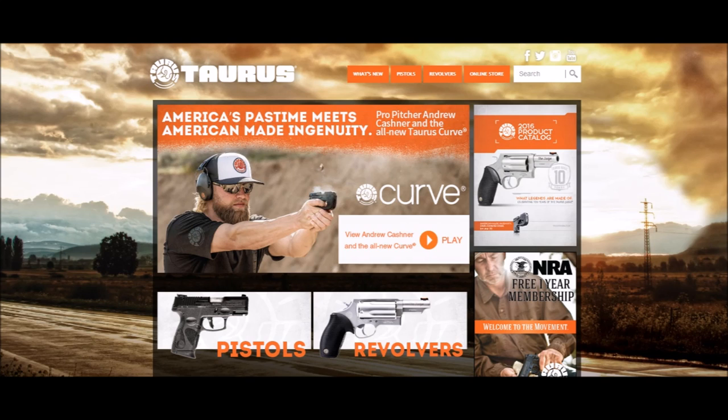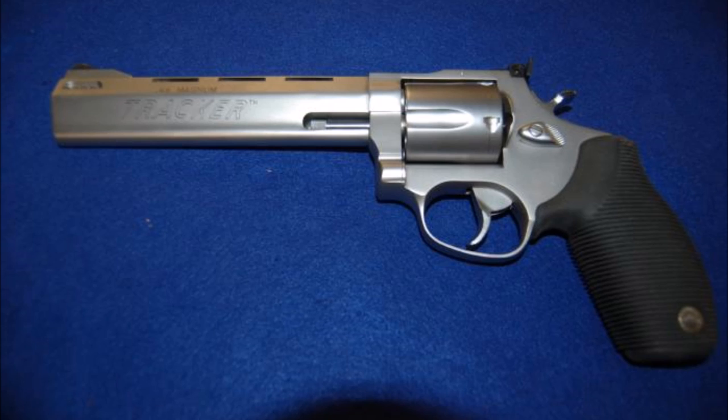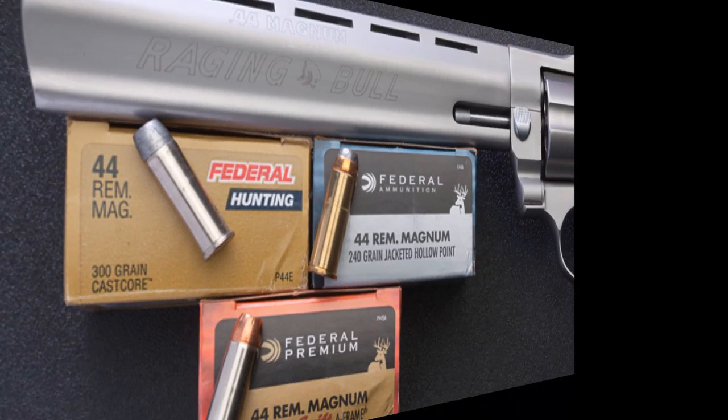Number five: Taurus. While not providing as many chamberings as some others, Taurus does provide some big ones, and even has provided further options in the past, meaning the used revolver market can make things even more interesting. The two most well-known series of revolvers they offer are the Tracker series, which is chambered in .44 Magnum, and the Raging series, with chambering options in .44 Magnum and the infamous .454 Casull, known as the Raging Bull, which comes in a five-shot.